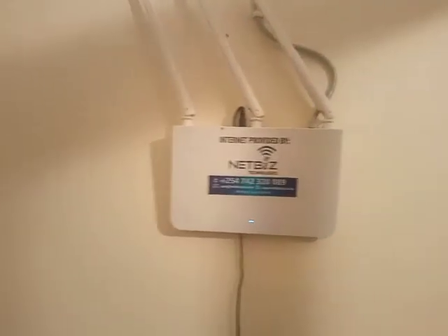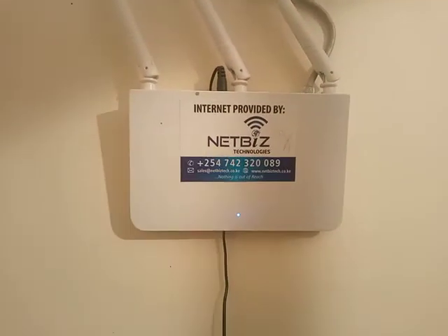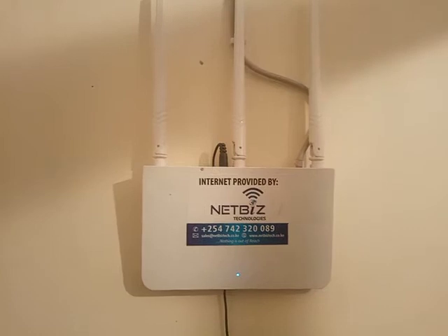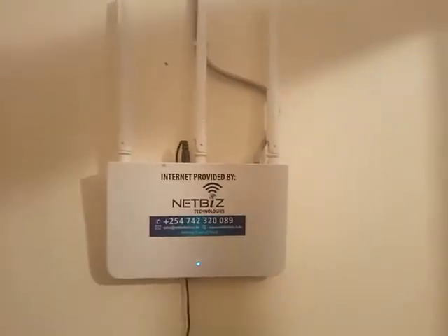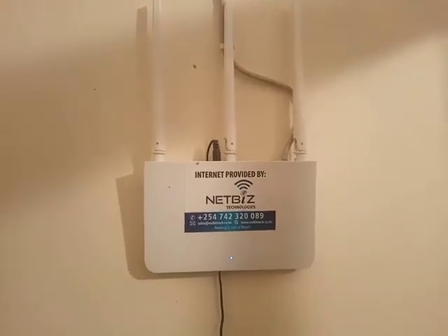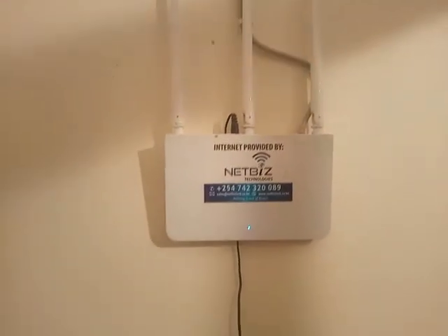Welcome to my channel. Right now we are looking at our internet device. You can see this is placed on the first floor to provide internet coverage for the upstairs floor, because the signal from the downstairs floor will not be able to reach the upstairs first floor. So this router —